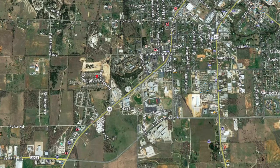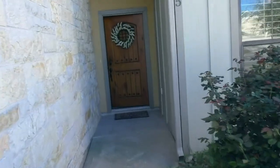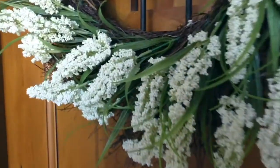So let's go in and take a look around. The house was built in 2010 and the current owners bought it new and they have really taken exceptional care of this property. It's immaculate.